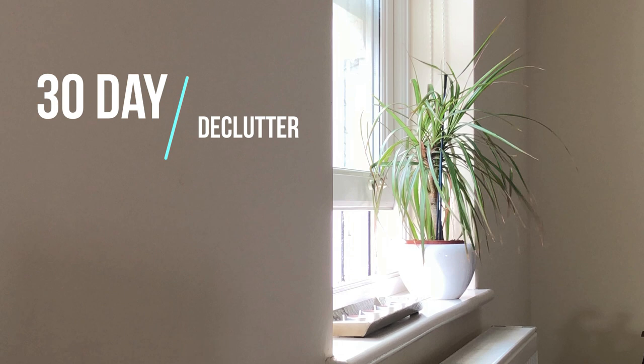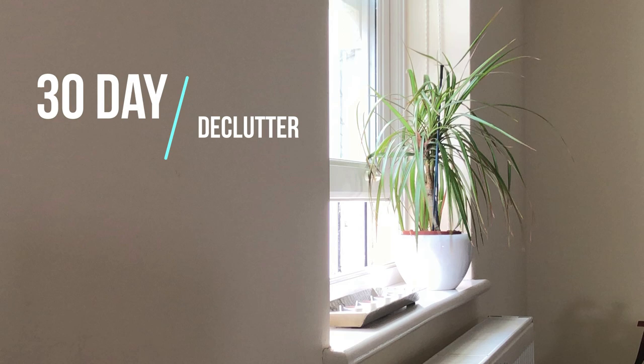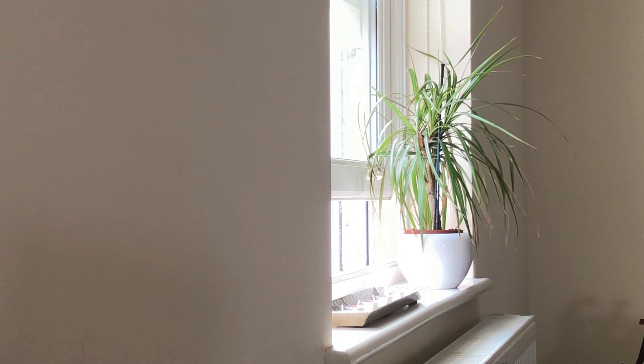Hi everyone, welcome to the 30 day declutter. I thought I would have a go at doing this — I've seen it on YouTube, I've seen it all over with people doing it. I thought I would have a go, make a video and hopefully inspire you to do the same.